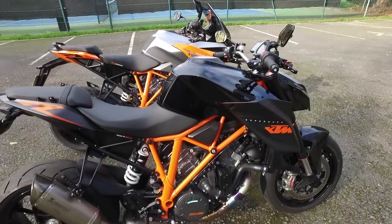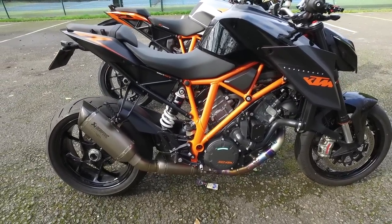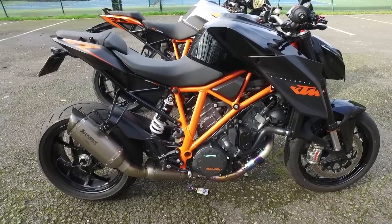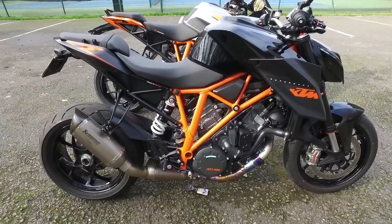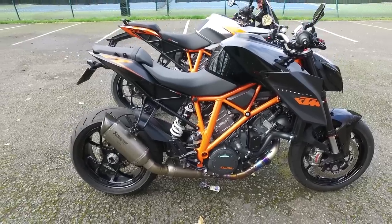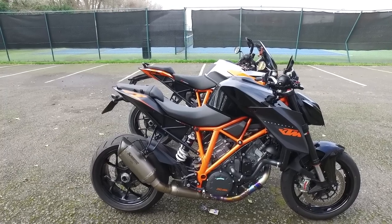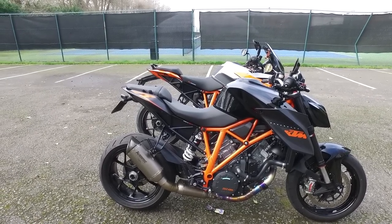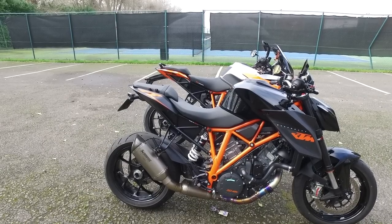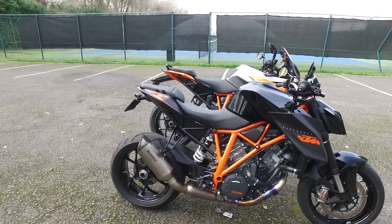It's not a fair comparison because of the full system on the R, but it just goes to show what a big difference removing the cat makes. Just changing the exhaust usually doesn't make such a big difference. One thing I forgot to mention is the height difference — the GT, whether it's because of that comfortable heated gel seat or whatever, is higher. I think it's much higher than the stated one and a half extra centimeters that seat gives, so it is a higher bike.